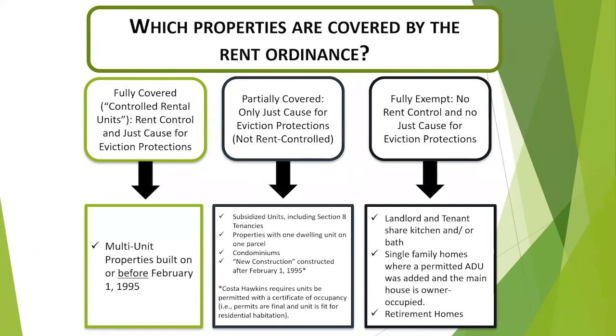Tenancies where the tenant and landlord share a kitchen and/or bathroom, single-family homes where a permitted ADU is added and the main house is owner-occupied, as well as retirement homes are all considered fully exempt, meaning no aspect of the Richmond rent ordinance applies — so there's no rent control and no just cause eviction protections.